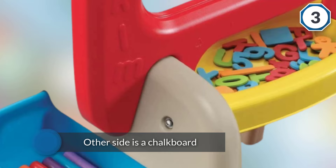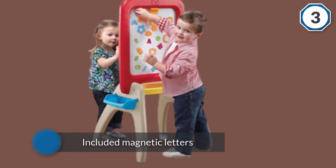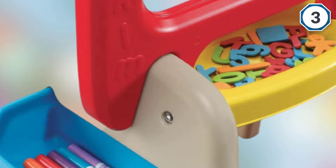Two small bins store the included magnetic letters. Some minor assembly is required, but this toy is a great playroom addition for toddlers and preschool age children. The large tray and two removable storage bins are easy to clean and keep art supplies within reach for little artists.